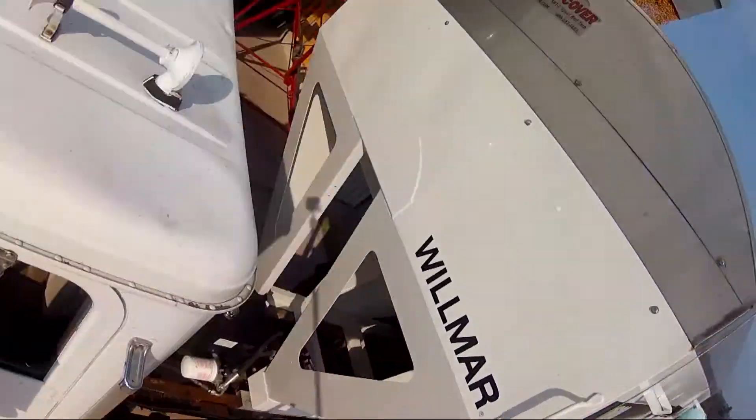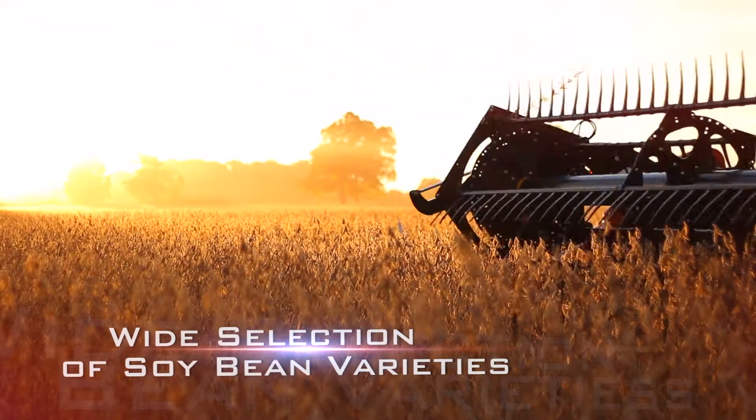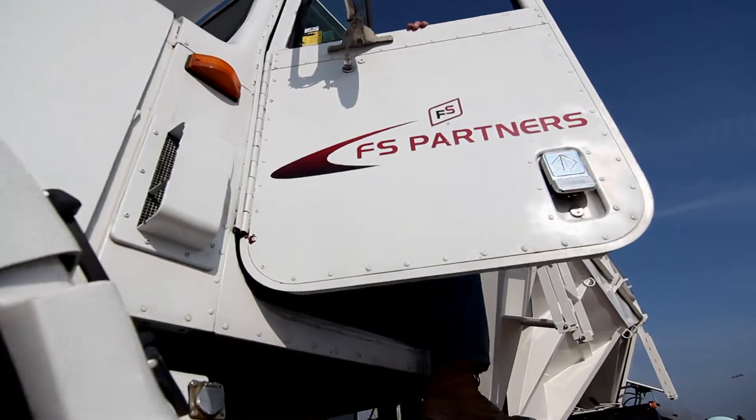FS Partners offers a wide selection of soybean varieties to meet your individual field and farm needs, with professional, knowledgeable, and industry certified staff to assist you. Serving Southwestern Ontario,